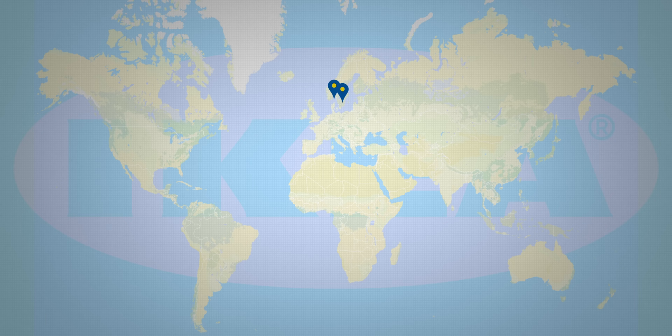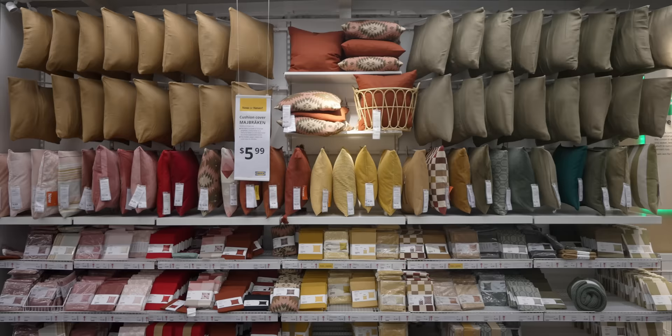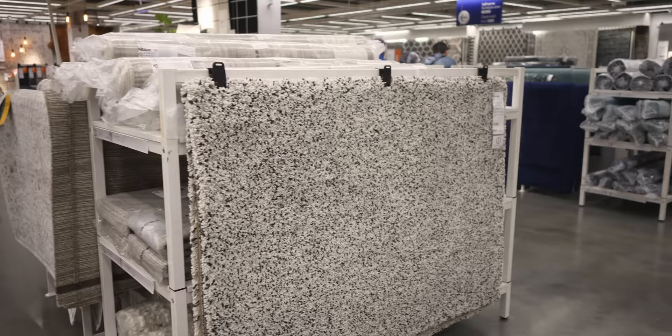With over 460 stores in 63 countries, I'm going to show you some of the most affordable products at IKEA that make your home look more expensive, skipping past all of the bad stuff and showcasing some of IKEA's real hidden gems — including some surprising collaborations with some pretty heavy-hitting designers.